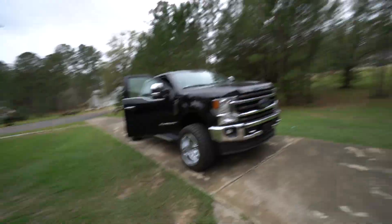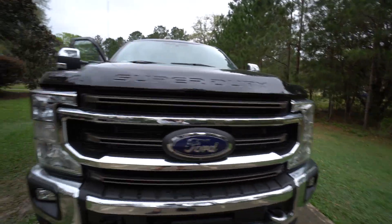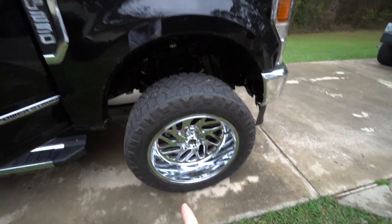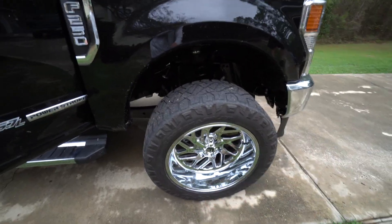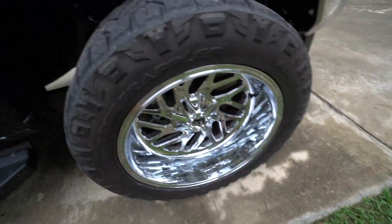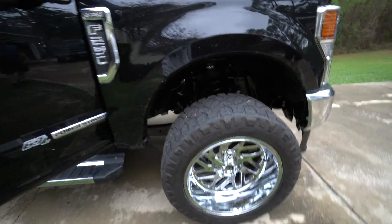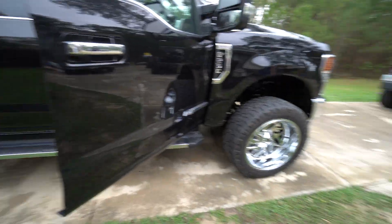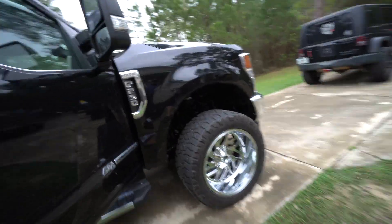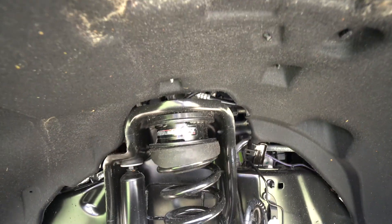This truck is all black with the chrome package. We took the 20x12s off the old truck and put them on this truck — because why would you not put chrome on the chrome package? So yeah, this thing looks sick. It's got 14-wides on a stock — it actually has a lift on it. Those are 35s, and it has a Ready Lift suspension.